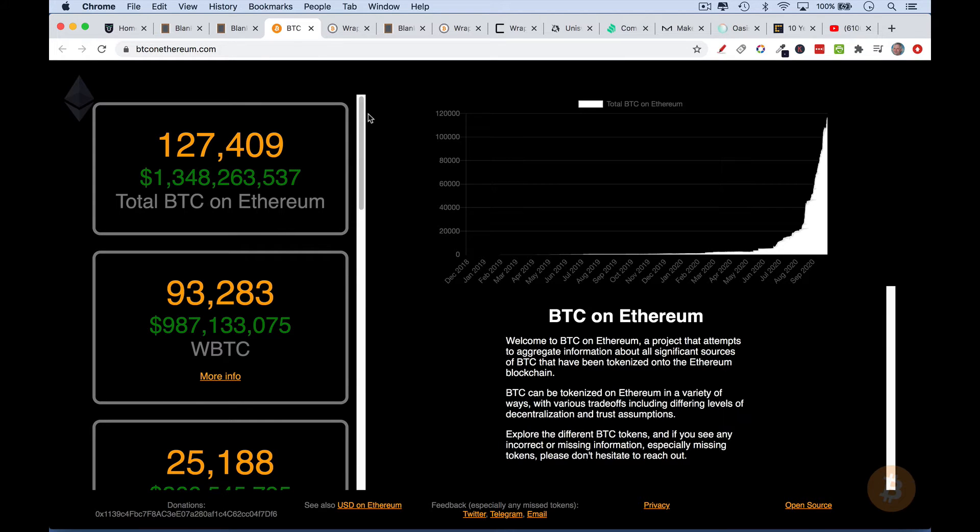There are other forms of Bitcoin that trade on the Ethereum network. Right now, the total Bitcoin — or representation of Bitcoin — that's trading on the Ethereum network is about $1.3 billion. And I believe the Ethereum market cap right now is something like $35 billion or so. So this is a fairly noticeable part of that market cap.